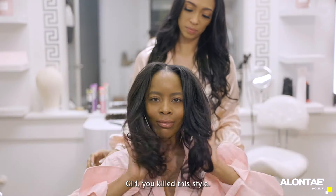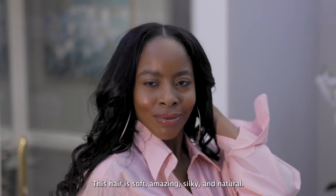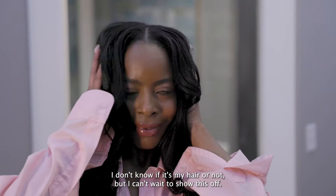Girl, you killed this style. This hair is soft, amazing, silky, natural. I don't know if it's my hair or not, but I can't wait to show this off.